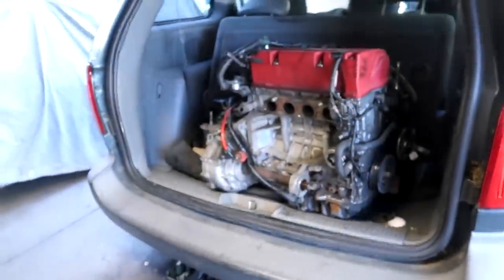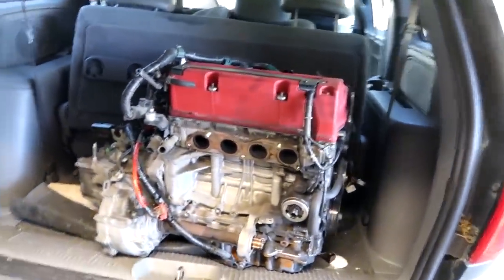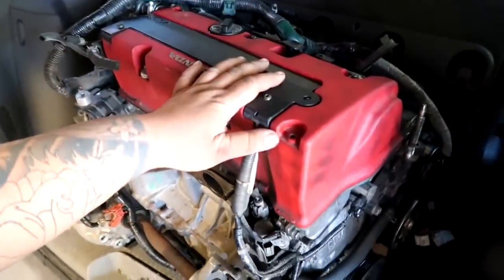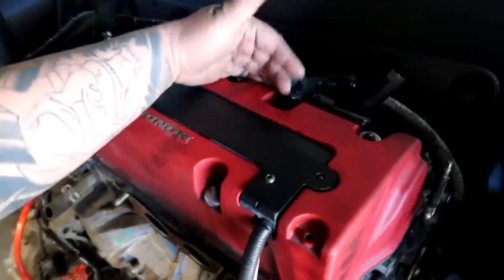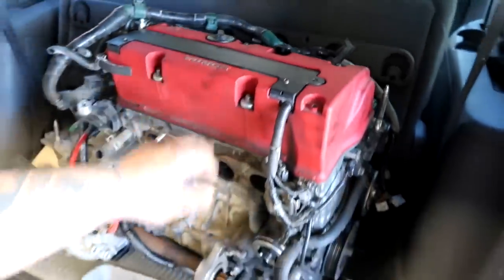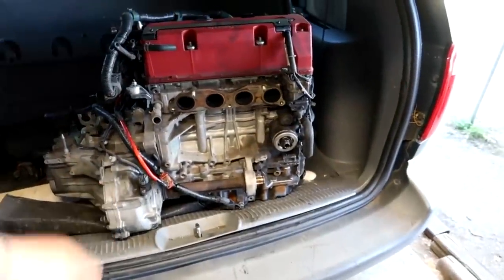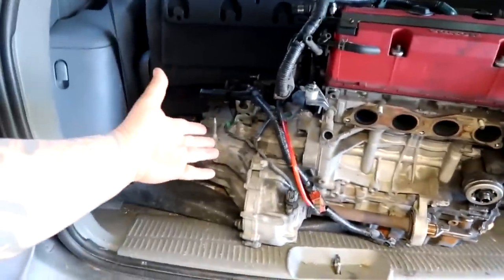Here we have a K20A2 from an '02 RSX. Originally, when my buddy let me know this motor was in the yard, I thought it was a Type R because the cover said Type R — Type R valve cover, black dipstick — and I rushed all the way out there to find out it was just an A2. But regardless, it seems to be a good motor. Crank rotates, transmission shifted.